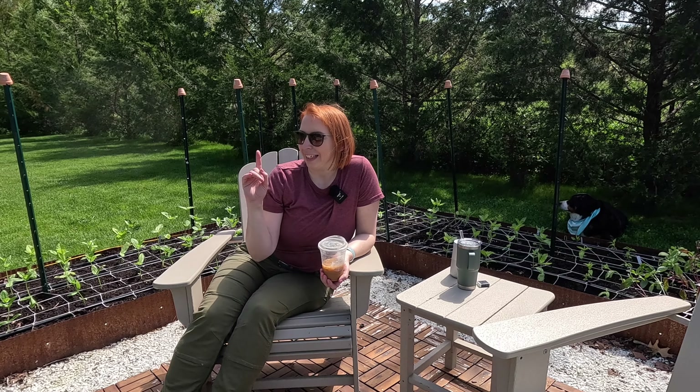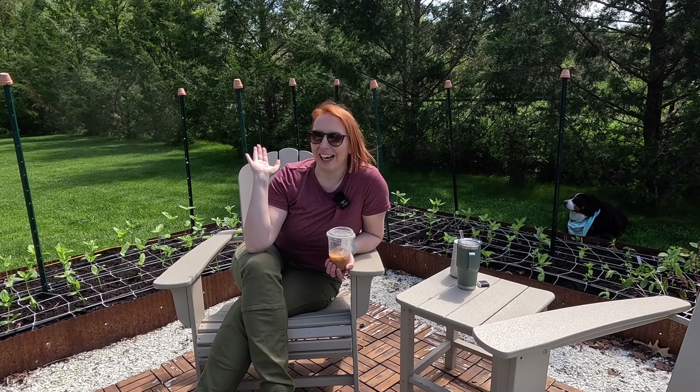Hey friends, welcome to another episode of my vlog. This time it's Friday, May 17th — I'm planting out my tomatoes and my peppers today. It is a glorious day. I'll show you a few clips on how I do it, just to stay timely in the videos. The video is coming out next week.